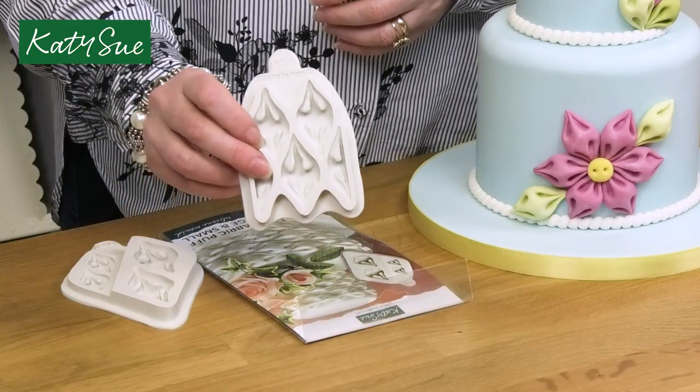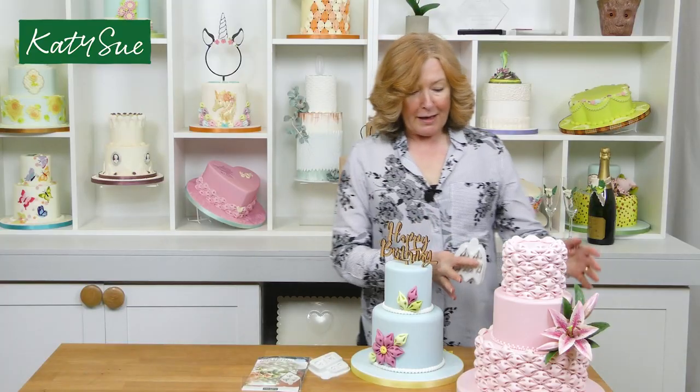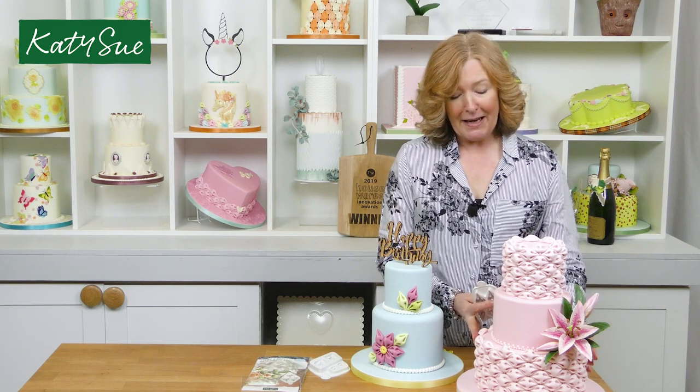I said to Kerry, you know, I love this sort of fabric look — could we not do one of these crushed up fabric effects? Of course that would have created quite a deep mould, and Kerry very cleverly came up with the little individual puffs, and this creates the absolutely fabulous fabric effect that you can get here.